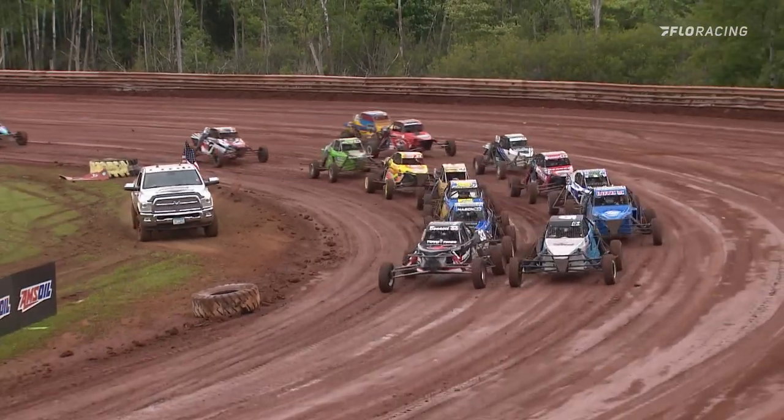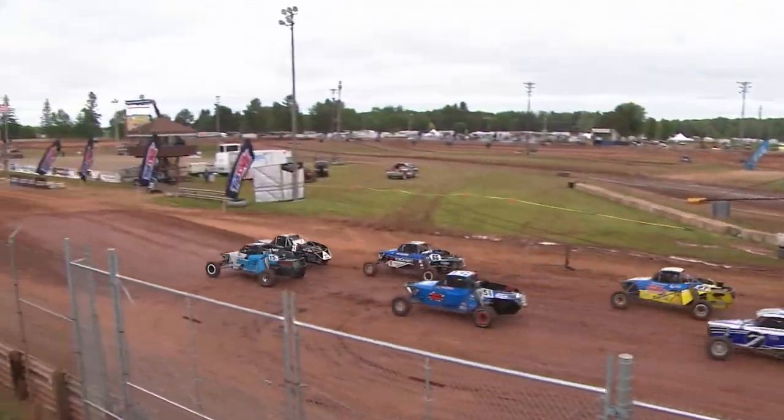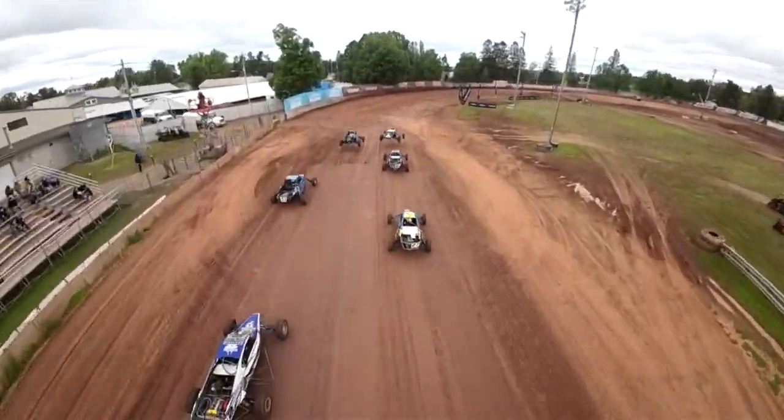Benacci takes control of the field and the green flag about to fly here for Pro Buggy. Here we go. Benacci took off right where he left off in round three. He finds himself out front early, going to try to beat everyone to turn one.